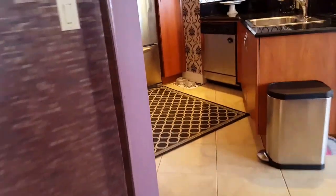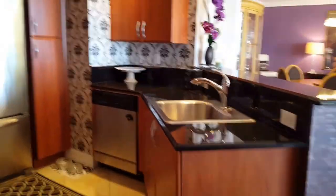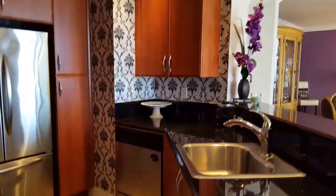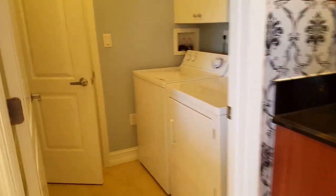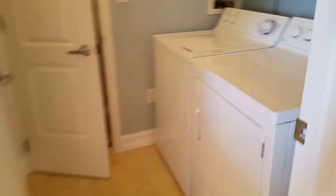Last, we have the kitchen — this is wallpaper. Nice big laundry room, full-size washer and dryer with a closet.